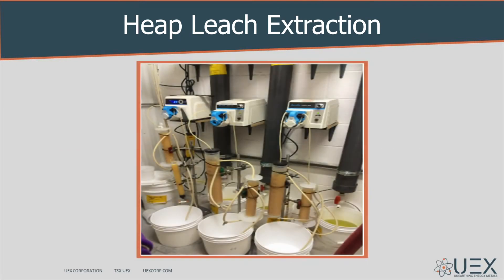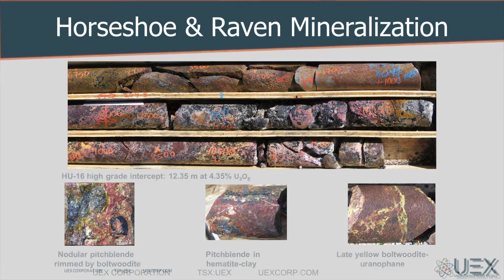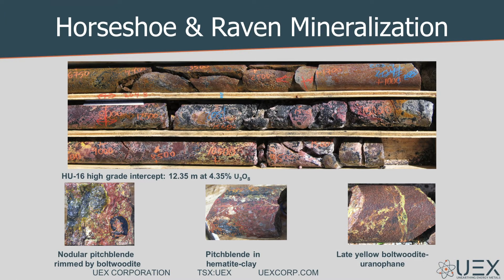In 2016, UX investigated the potential benefits of using heat leach uranium extraction. Preliminary leach tests indicated very high recoveries over short periods of time. Based upon these results, the company commissioned a new scoping study of Raven and Horseshoe using heat leaching, which led to encouraging results.